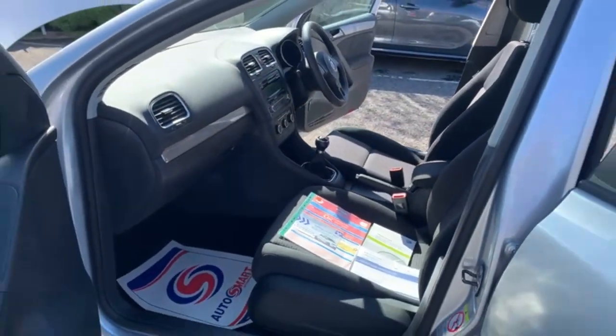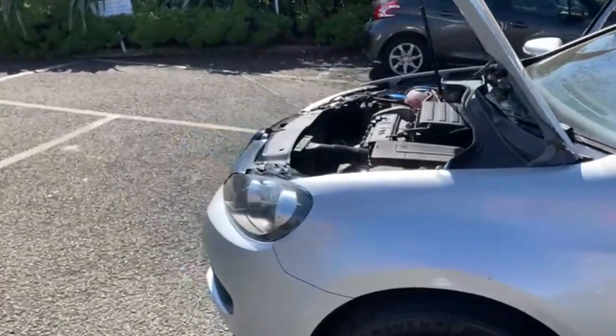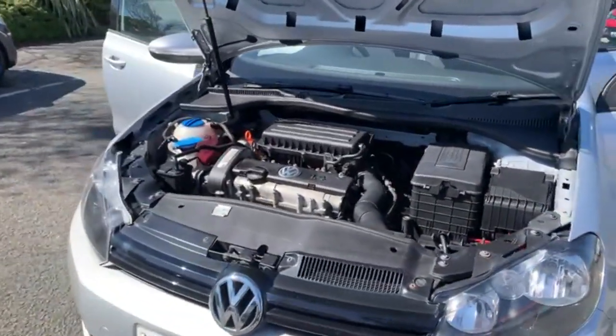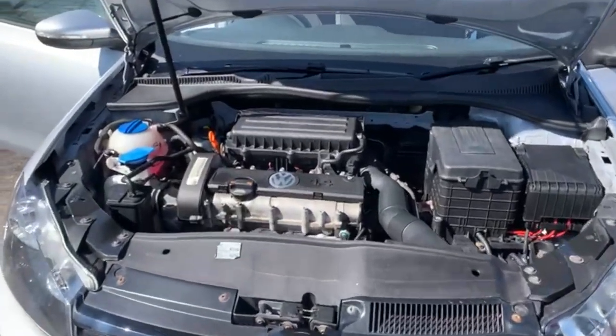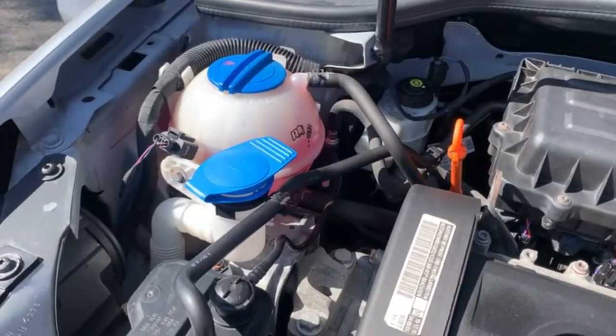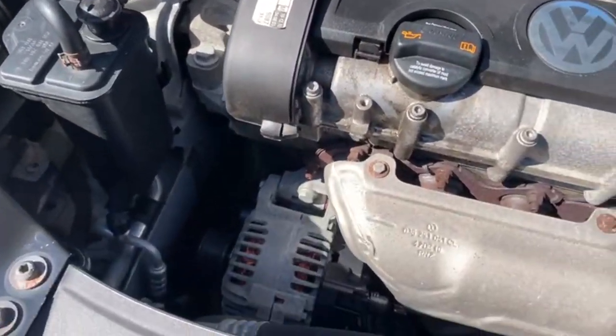The car comes with three months warranty that can be used throughout the UK. I have driven the car myself so I can assure you it does drive well. As you can see, the coolant level is perfect and clear, and there are certainly no oil leaks.